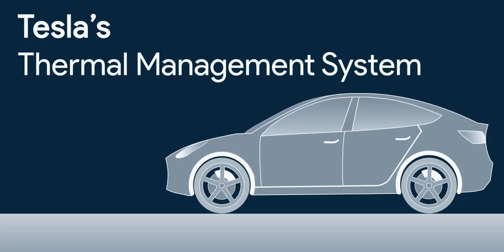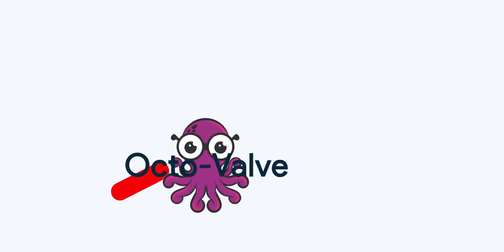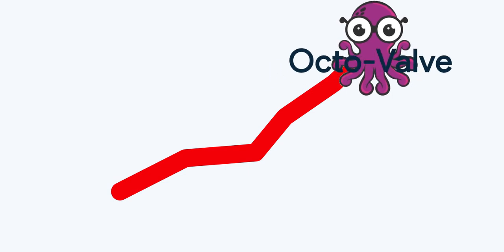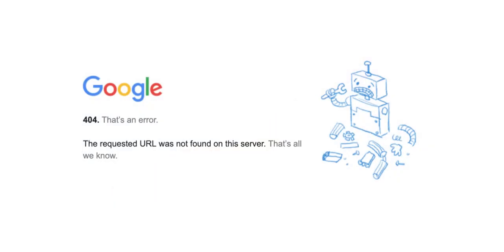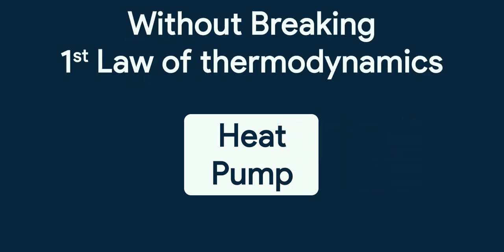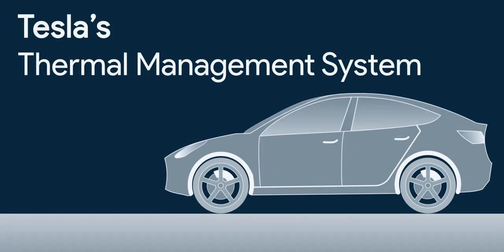Tesla's new thermal management system for Model Y with Octavalve is trending on the internet since Sandy Munro hinted about it. There are no details of it on the internet. All that we know is that for getting better range in cold weather, Tesla is using heat pumps, so in certain conditions you can get up to 5 times more heat than the energy consumed without breaking the first law of thermodynamics. Let's untangle the detailed working of Tesla's new thermal management system.